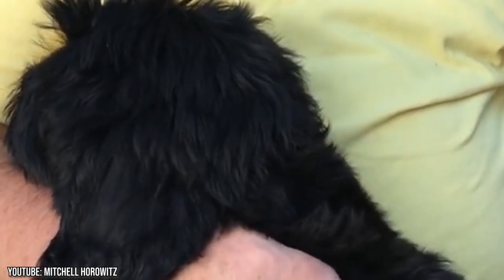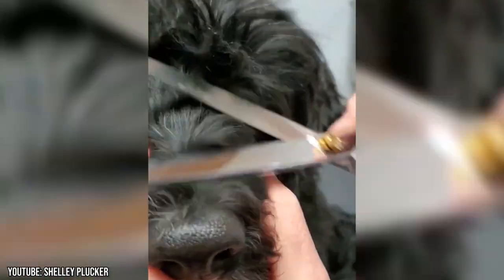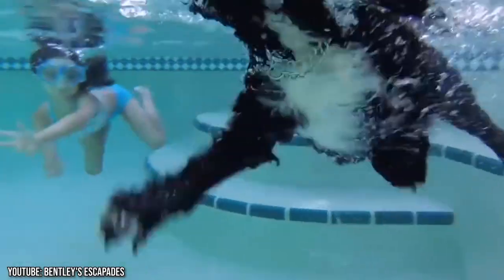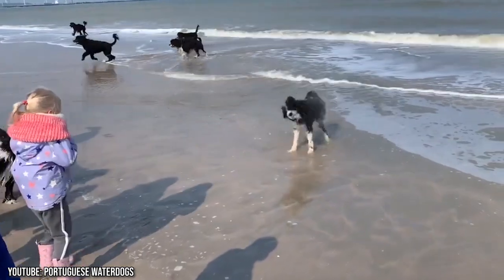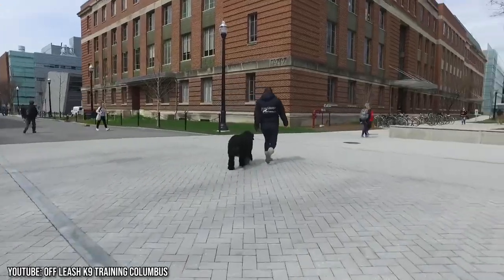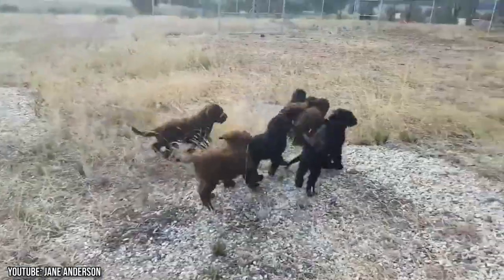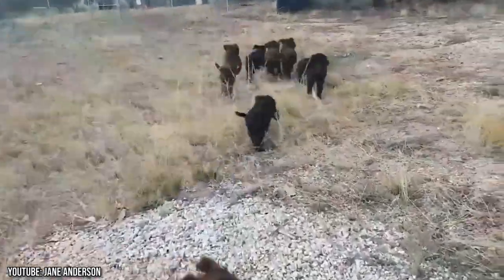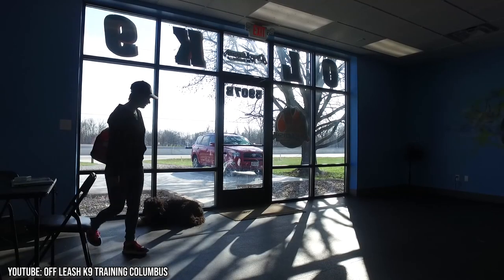They are considered a hypoallergenic breed, but the Portuguese water dog still requires regular grooming. As their name suggests, Porties are water lovers — they're the perfect companion if you're looking for a dog that enjoys the beach as much as you do. They require rigorous daily activity to keep them in tip-top shape. Overall, Porties are easily adaptable to any living environment and make for affectionate family dogs.